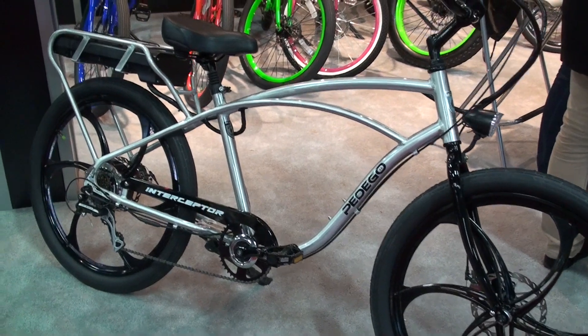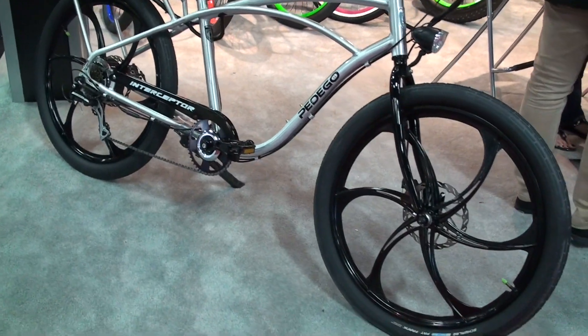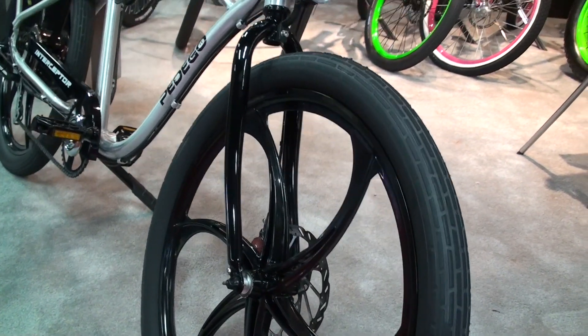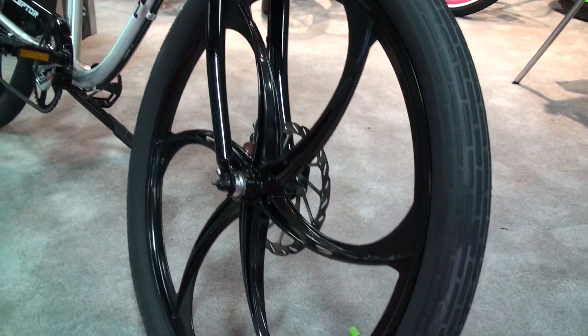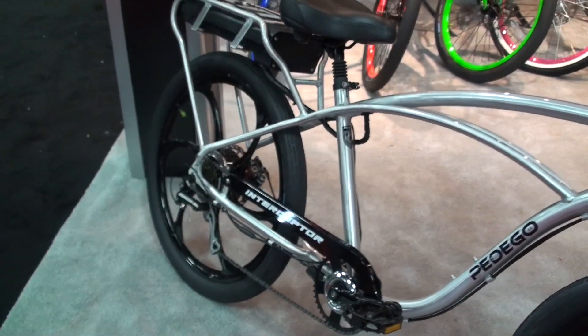This particular one is brushed aluminum, but what's really unique about these are the magnesium wheels. Magnesium wheels have a couple of big advantages. The most important one is that they'll hold a lot more weight than a spoke wheel. This pair of wheels will hold 400 pounds, where a typical spoke wheel is only good for about 250 pounds. It's also more rigid, you don't have to adjust the spokes, and it's just got a great style to it.